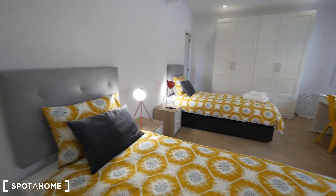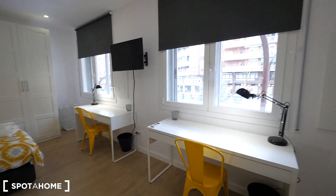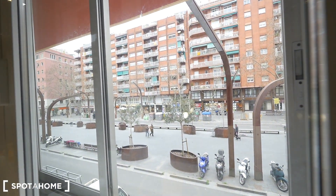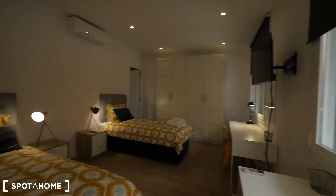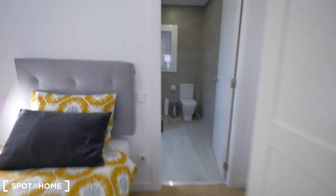Bedroom 1 has 2 single beds, air conditioner, 2 big closets, and the bathroom over there to the left. The desks are here next to the window, and the TV is just between the desks. Views to the street — Rambla de Badal — with lots of shops, supermarkets, and a nice neighborhood. Nice TV, closet. It's so big, more than 15 square meters, this room.